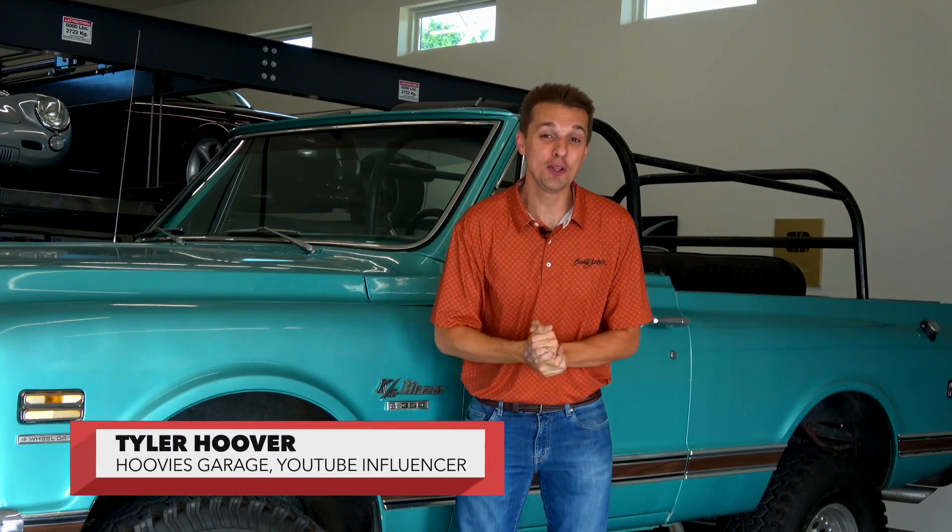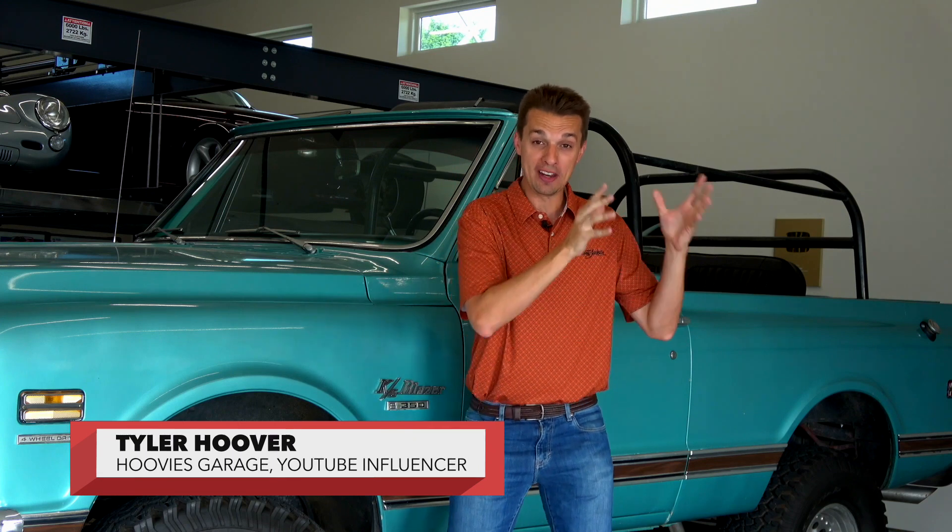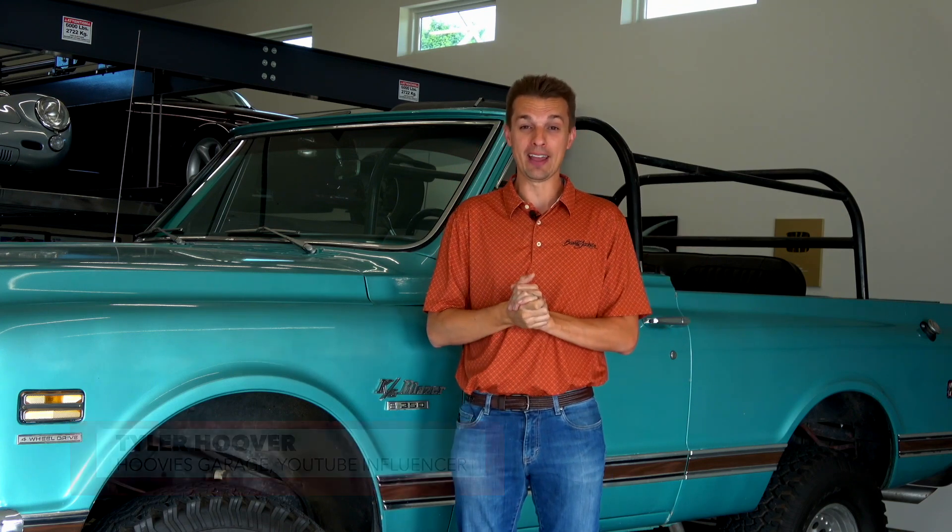I'm Tyler Hoover of the Hoovies Garage YouTube channel and field announcer for Barrett-Jackson's live coverage on History and FYI.